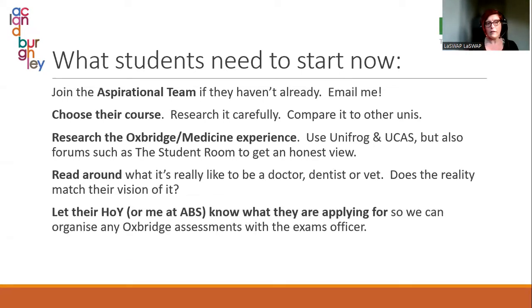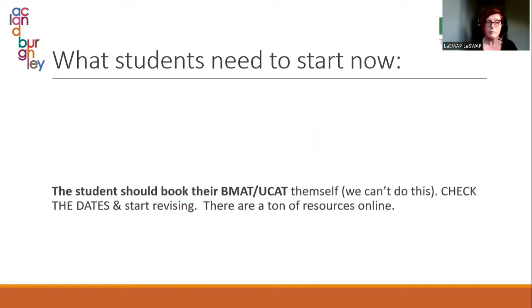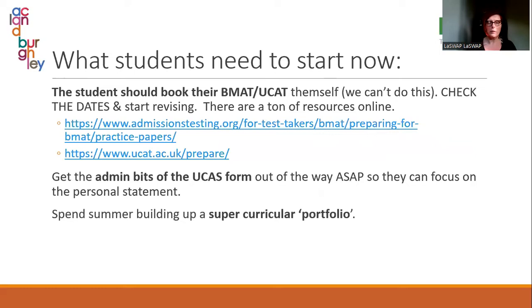Once they're certain, let their head of year or me know what they're applying for and where, so we can organise assessments and get support in place. Start to choose their college if they're Oxbridge, and check the college's entry requirements. They need to book their BMAT or UCAT themselves — we cannot do that for them. Check the dates, start revising, do loads of practice papers, get the admin bits out of the way, and spend summer building up a super-curricular portfolio, keeping a record of everything so they can refer to it in personal statements and interviews.